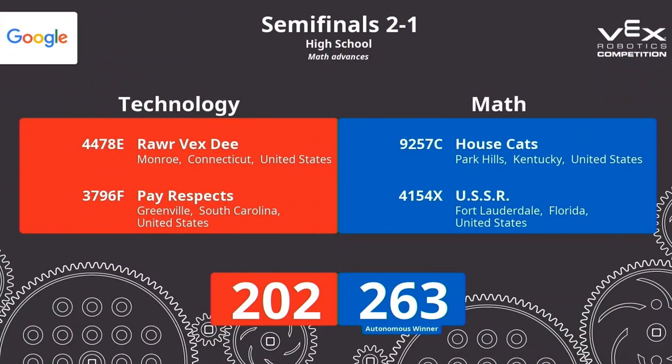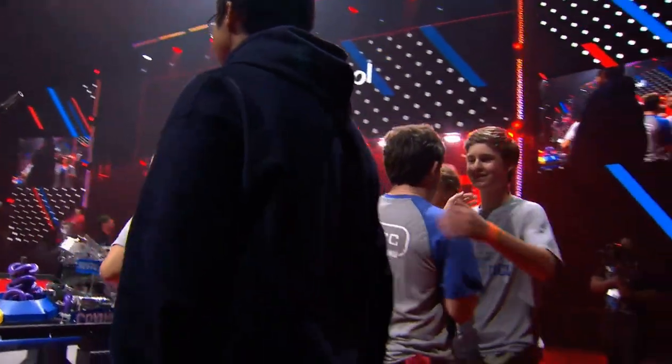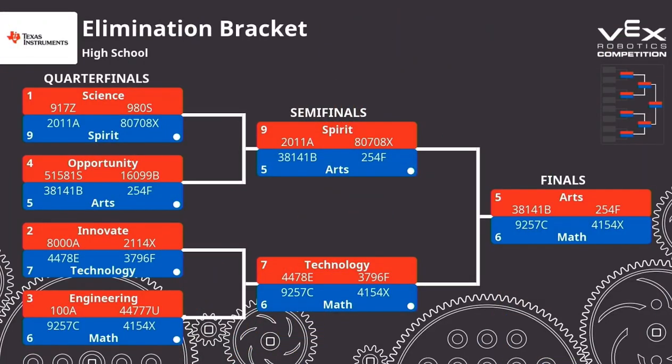I think we're ready for some scores. All right — the final score is 202 to 263, Blue Alliance wins. The Math Division advances. Let's take a look at our bracket — we now have our two finalist divisions. Arts and Math are going to be squaring off. At the end of the day, it was the number five seed versus the number six seed, so nobody from the very top — the middle of the pack, slow and steady wins the race. That consistency is really going to be the key here.